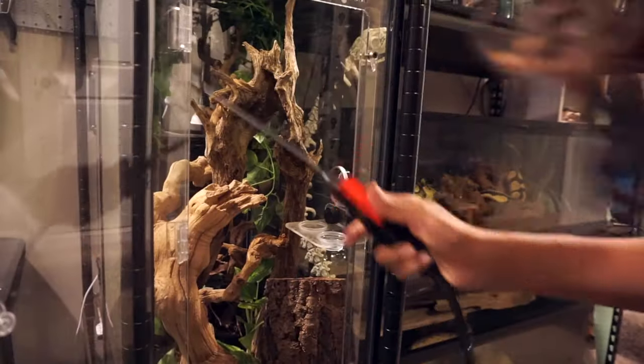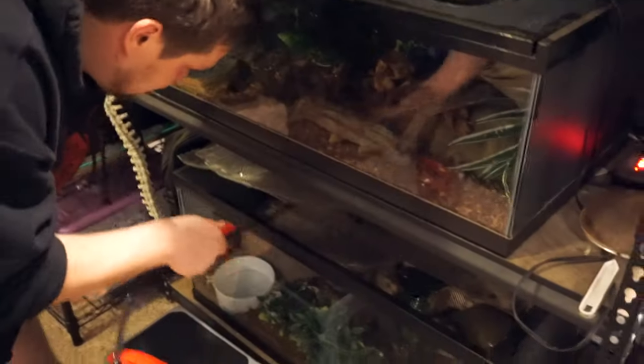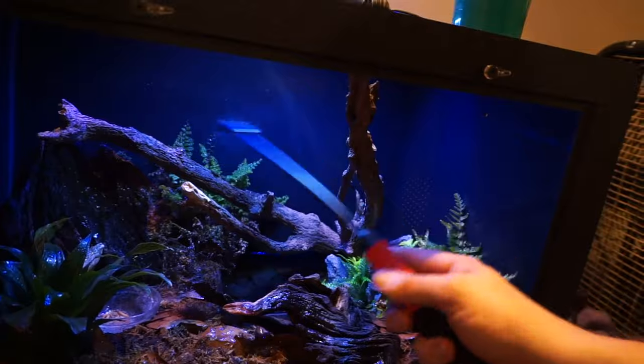A pump spray bottle might not seem essential, but once you use one you'll understand. For a long time I used dollar tree spray bottles, which work fine, but a pump spray bottle makes life so much easier — you fill up a gallon jug of water and mist down a tank in no time. This is especially helpful if you have multiple humidity-loving creatures. The dollar tree ones go out fast, so I get a pump spray bottle from Walmart for five to ten dollars — definitely worth it.